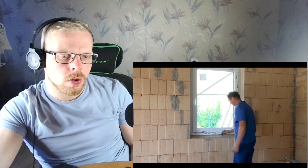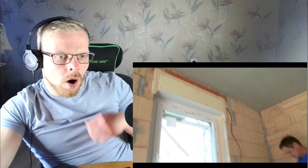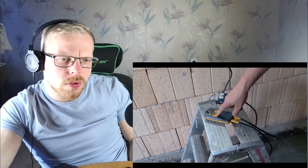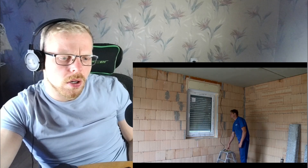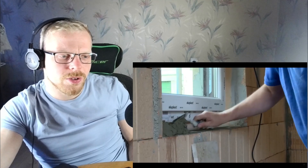A roller shutter belongs to every window — here is the electrical version. Does the blind run and close properly? The fitters can test this with a mobile control device. Everything is great — very good. Now only the windowsills are missing.